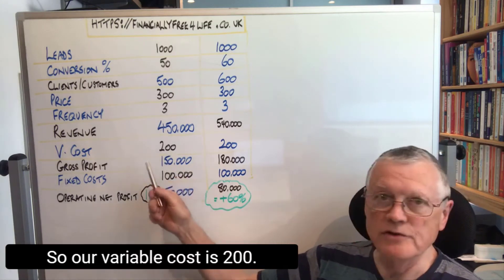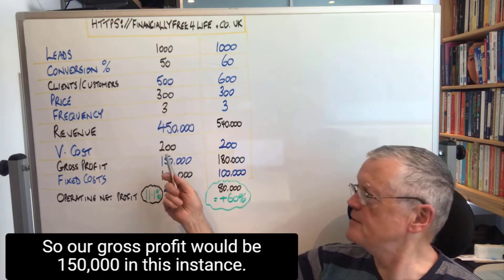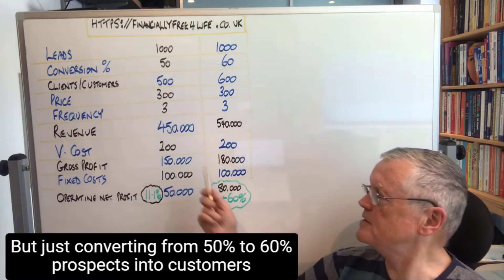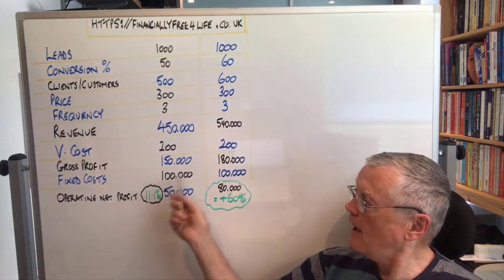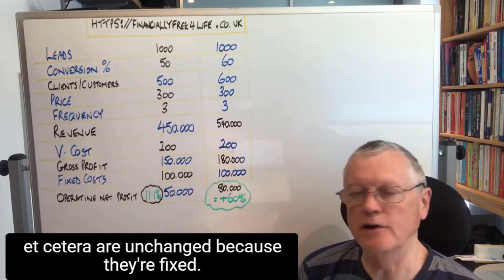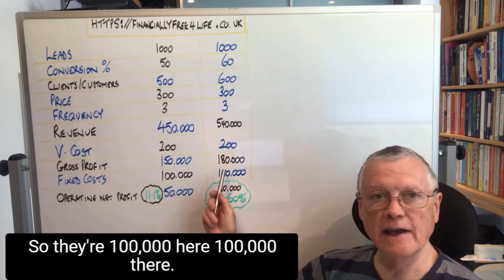So our variable cost is 200, and our gross profit would be 150,000 in this instance. But just converting from 50% to 60% prospects into customers gets our gross profit up from 150,000 to 180,000. Our fixed costs — things like rent, rates, wages, salaries, etc. — are unchanged because they're fixed. So there are 100,000 here, 100,000 there.